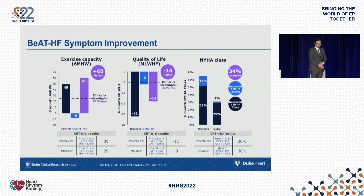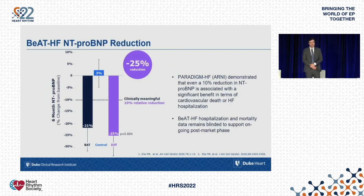The clinical endpoints showed that exercise capacity improved by 60 meters on the six-minute walk test — anything above 25–30 meters is considered clinically significant. Quality of life measured by the Minnesota Living with Heart Failure questionnaire improved by 14 points compared to the control group — anything more than 5 points is considered clinically significant. NYHA class improved in 34% of cases. Comparing to CRT trials — for example, CONTACT and MIRACLE — the improvement across all three clinical endpoints was greater than observed in CRT trials. Additionally, NT-proBNP was reduced by 25% compared to the control group.